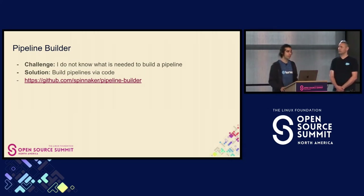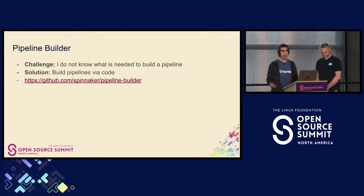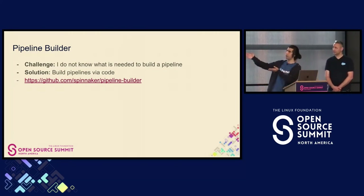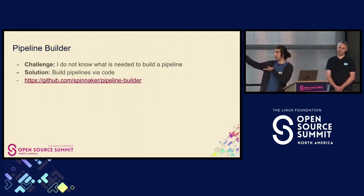This is pretty cool and flexible. Similar to codifying best practices within Spinnaker stages, Pipeline Builder will help codify best practices for building pipelines within the pipeline.